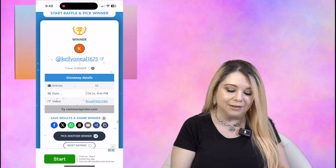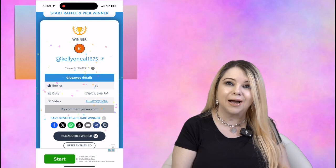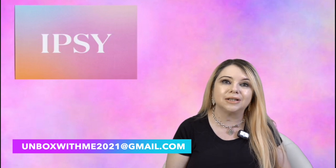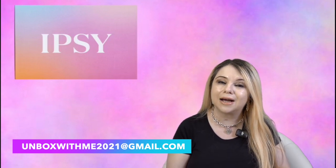We have our winner for the giveaway and it is Kelly O'Neill 1675 — congratulations! To claim your giveaway you need to email me at unboxwithme2021 at gmail.com, provide your full mailing address, and comment underneath today's video with your email address up to the @ sign. For example, just put 'unboxwithme2021' — do not put the @ sign or anything after it, because YouTube will delete your comment. You need to do this within 24 hours.